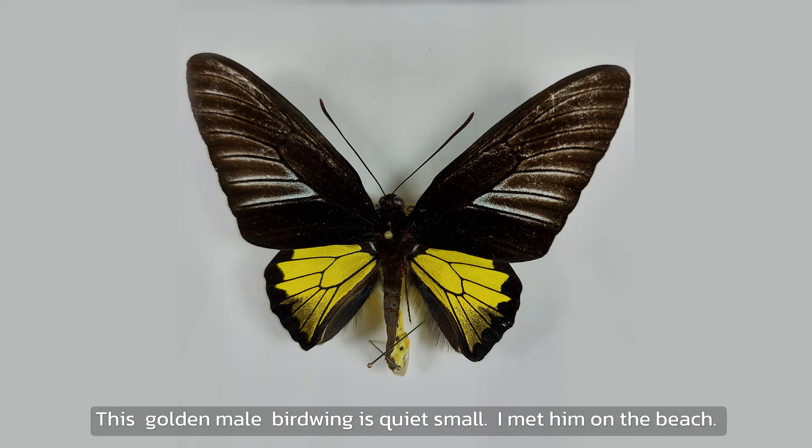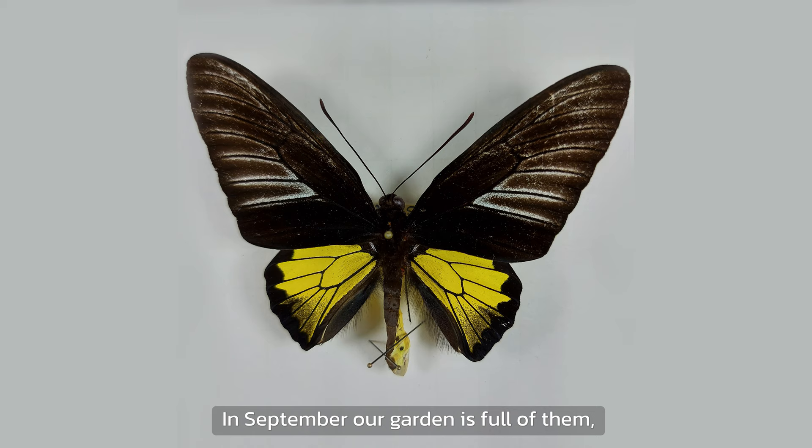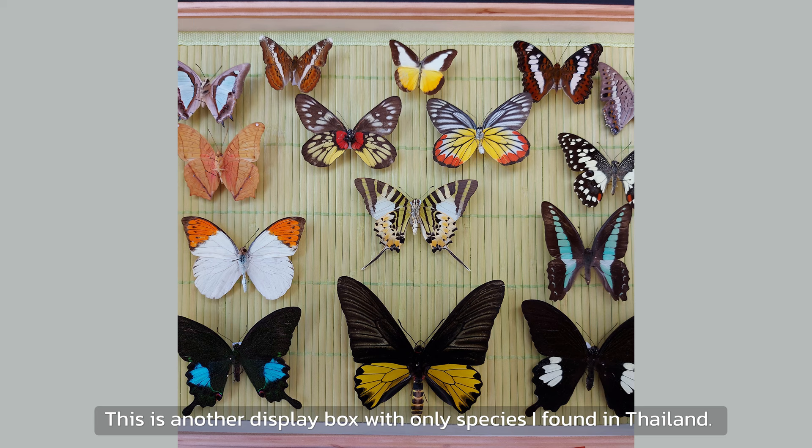This golden male birdwing is quite small. I met him on the beach — they are very common in Thailand. In September, our garden is full of them. Usually there are Troides aeacus on the wing.